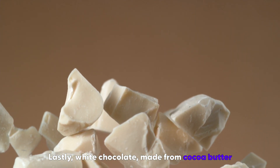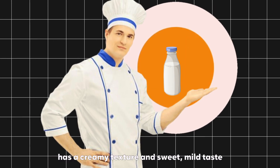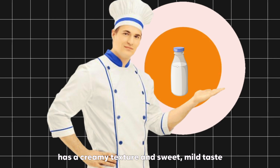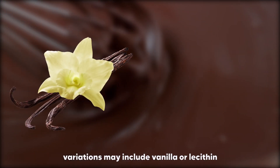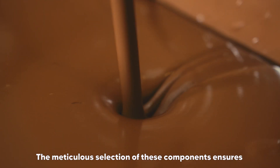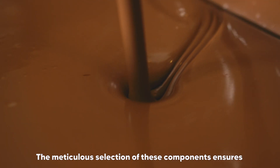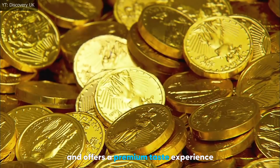Lastly, white chocolate, made from cocoa butter, sugar, and milk, but without cocoa solids, has a creamy texture and sweet, mild taste. Beyond these essentials, variations may include vanilla or lecithin, enhancing flavor and texture. The meticulous selection of these components ensures that each chocolate coin looks enticing and offers a premium taste experience.